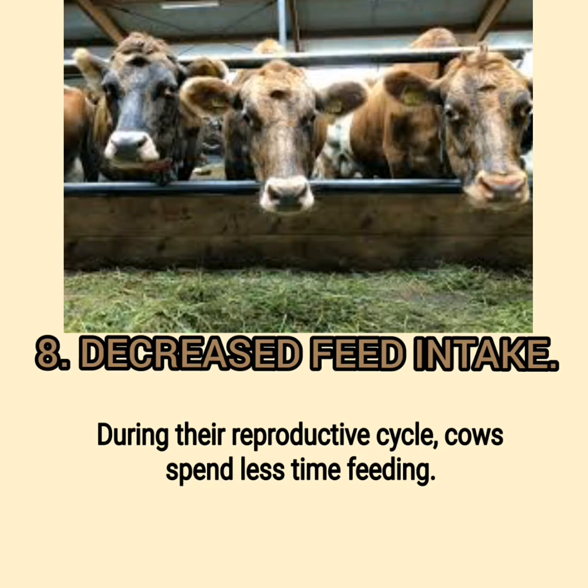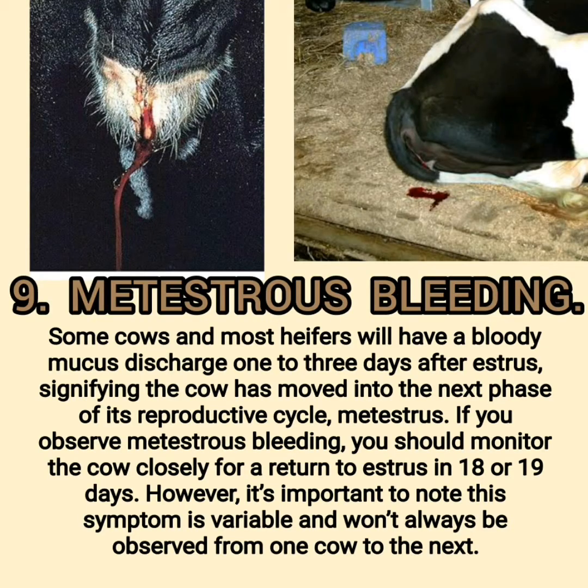Sign 8: Decreased Feed Intake. During their reproductive cycle, cows spend less time feeding. Sign 9: Meta-Estrus Bleeding. Some cows and most heifers will have a bloody mucus discharge 1 to 3 days after estrus, signifying the cow has moved into the next phase of its reproductive cycle, meta-estrus. If you observe meta-estrus bleeding, you should monitor the cow closely for a return to estrus in 18 or 19 days.